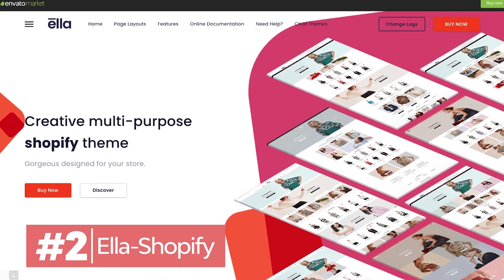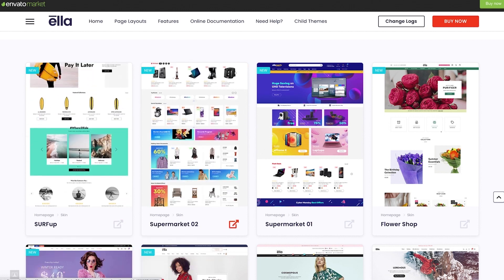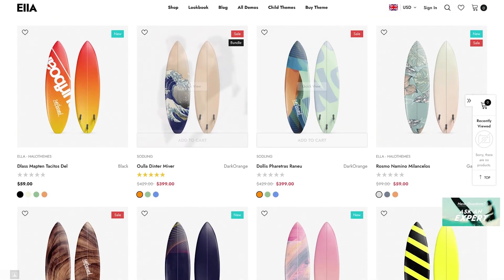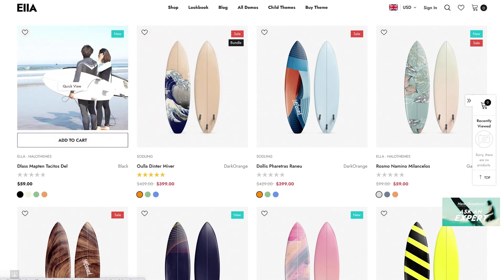Shopify powers over half a million online stores. This popular e-commerce platform is a great option for your first Shopify store. Ella puts your products in the spotlight and helps sales with a large banner and product blocks.